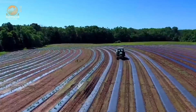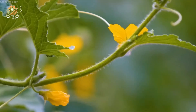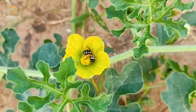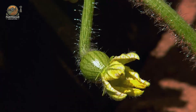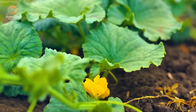In about 25 to 30 days, watermelon plants bloom — and here's where the magic happens: pollination. With the help of bees and wind, those flowers turn into juicy, delicious melons. From the time a flower blooms to when you've got a full-grown watermelon, it usually takes between 70 to 90 days.